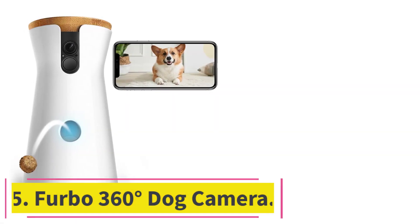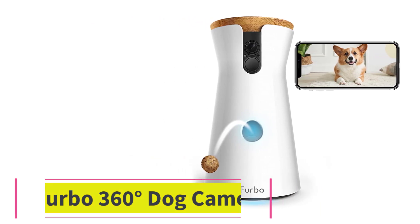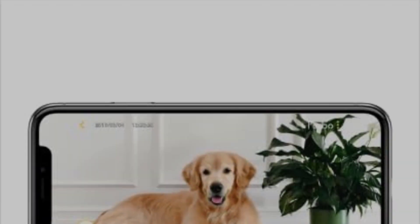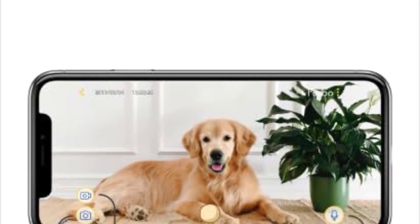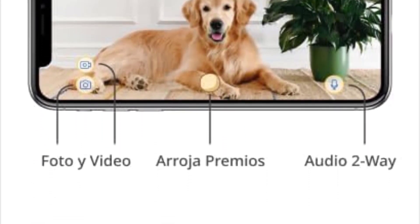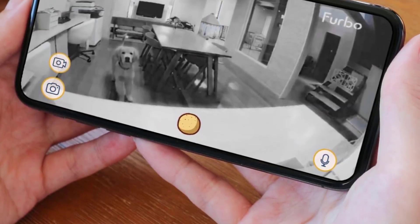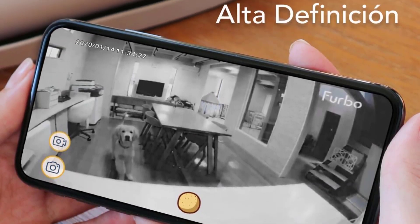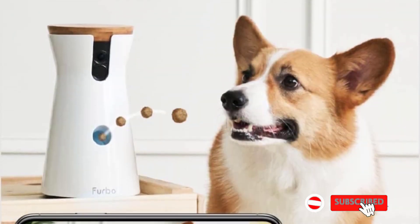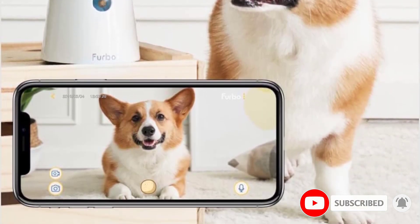At number 5: the Furbo 360 Degrees Dog Camera. If doling out treats to your good boy or girl while you're away is one of the top features you want, the Furbo dog camera is the way to go. Using the app, you can swipe a finger to toss two to four of your pup's favorite treats each time, no matter where you are. We found the treat dispensing was reliable, with only one time where they didn't come out, and we really liked the interactive guide provided by the company to teach both owner and pet how to use it.